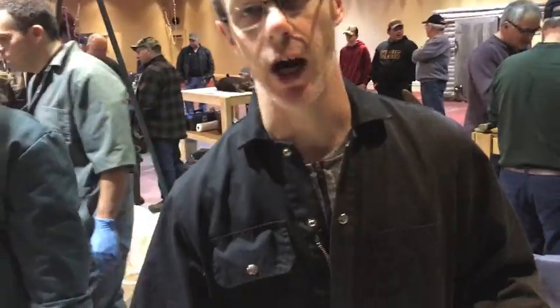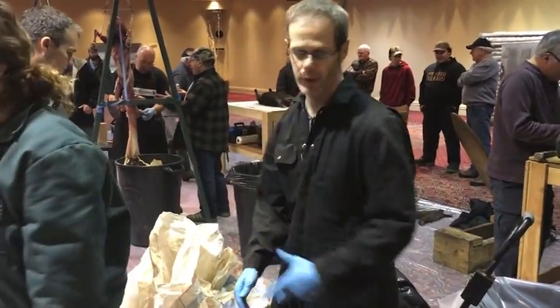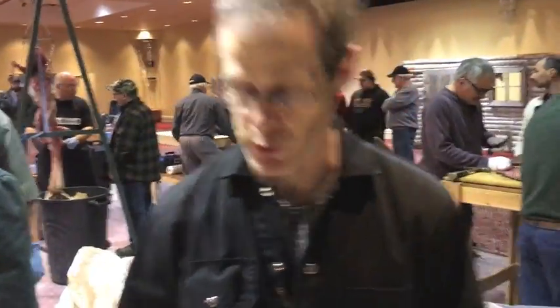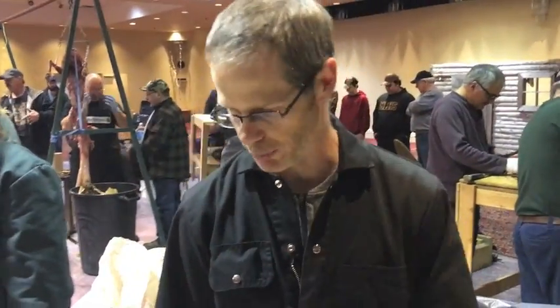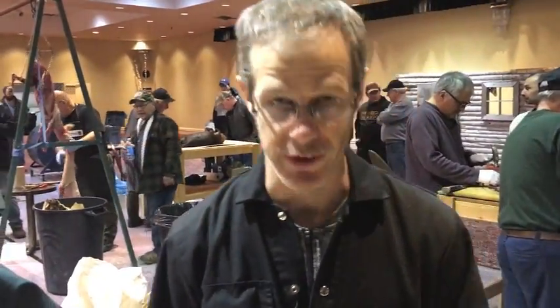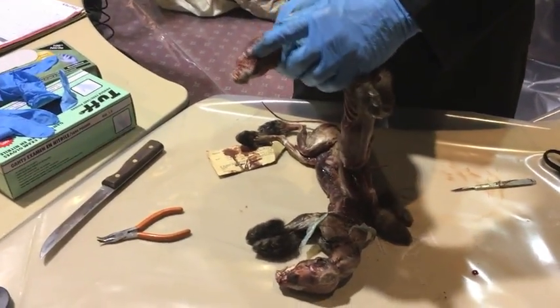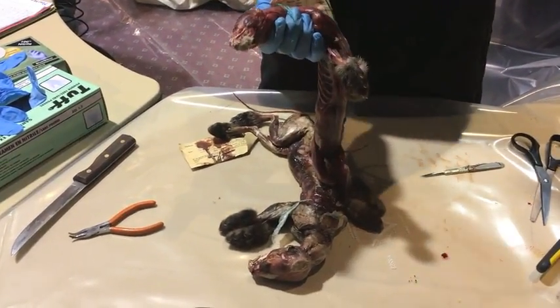The reason we bring in the carcasses for those four species is that they all have a few things in common: higher pelt price, low reproduction, easily trapped, or they're considered a species of concern. Along with their masseter muscle — which is that muscle right there — which is the same as your cheek muscle.